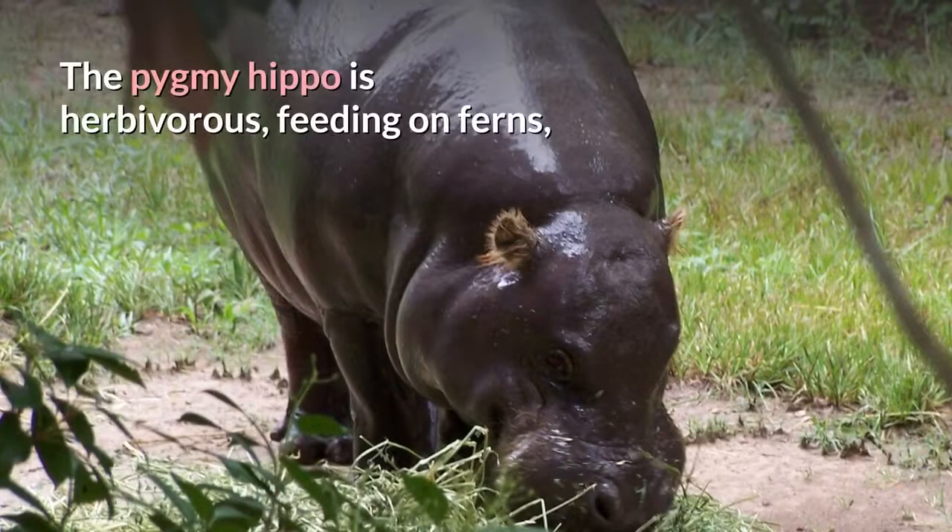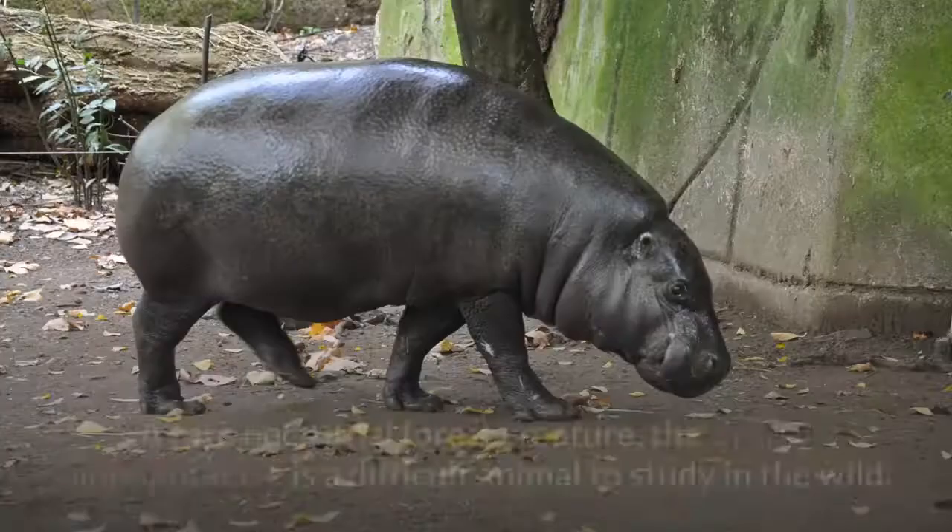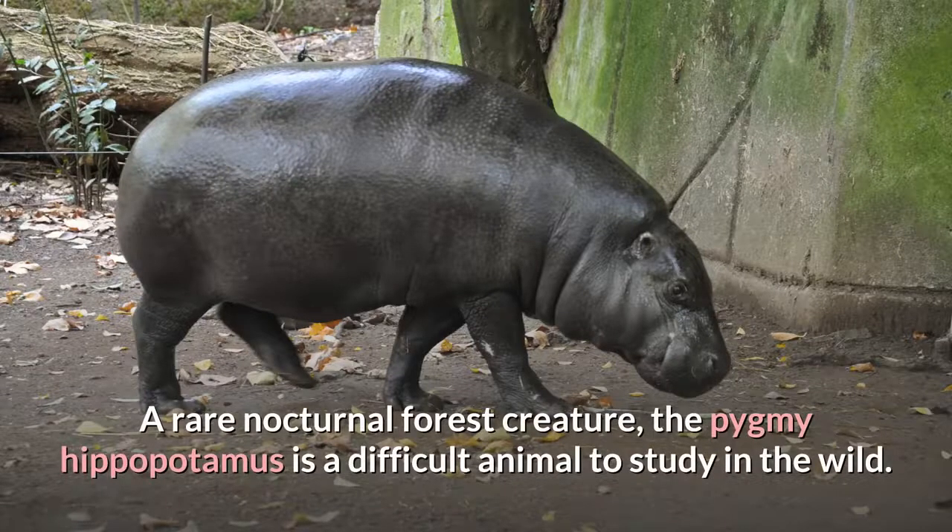The pygmy hippo is herbivorous, feeding on ferns, broad-leaved plants, grasses, and fruits it finds in the forests. A rare nocturnal forest creature, the pygmy hippopotamus is a difficult animal to study in the wild.